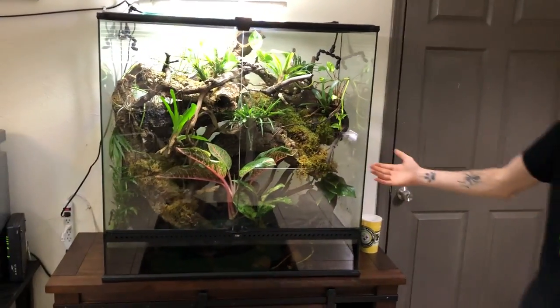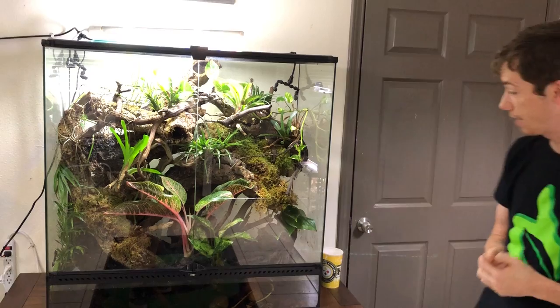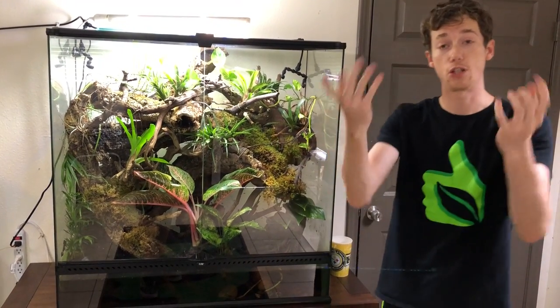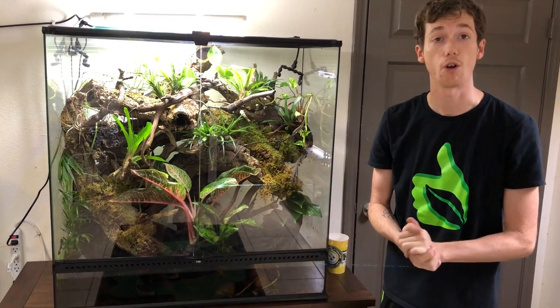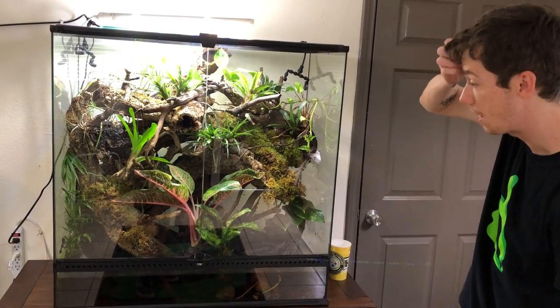Next over here I have my cinnamon tree frogs. I purchased my cinnamon tree frogs as a wild caught group of six, six years ago. Since then, that group of six has populated to about 60. I have subsidized that population a little bit and sold a couple groups to some fellow froggers in the area, and now there's about 45 of them in here. The cinnamons are doing great.